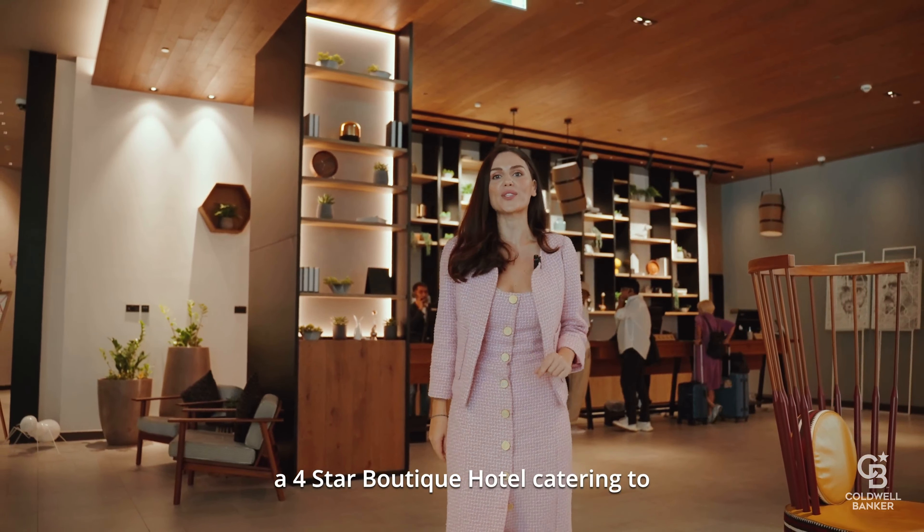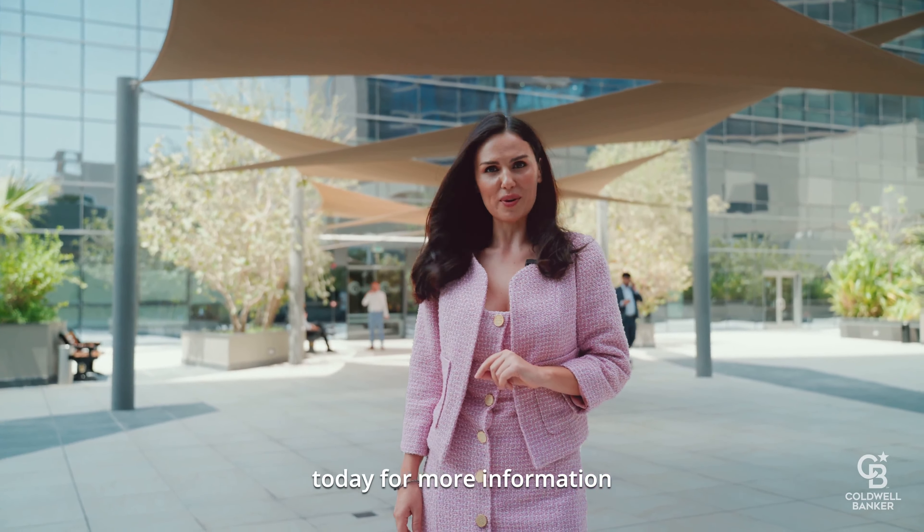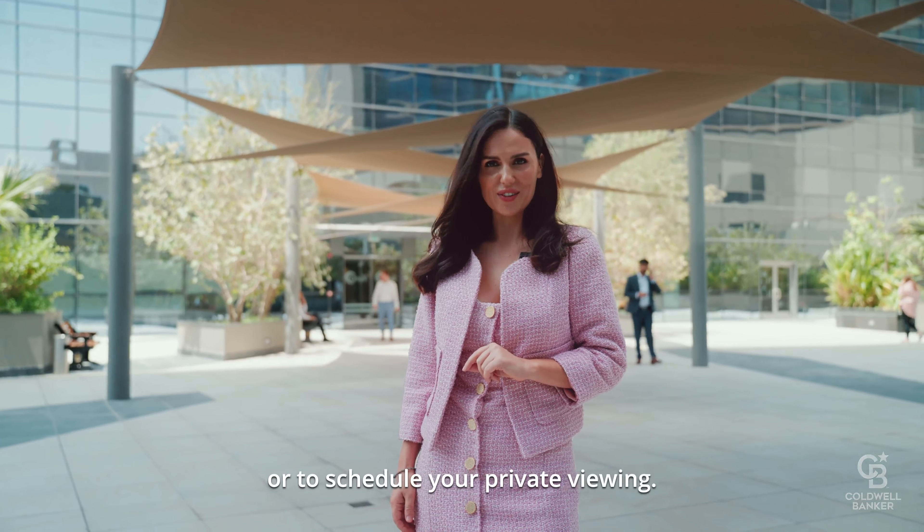Don't miss out on this incredible opportunity. Contact Coldwell Banker today for more information or to schedule your private viewing. Thank you.